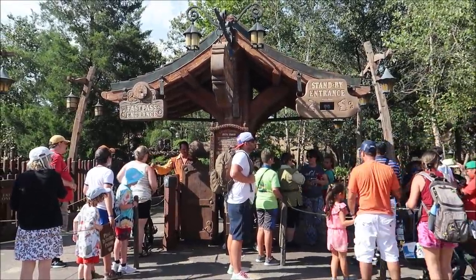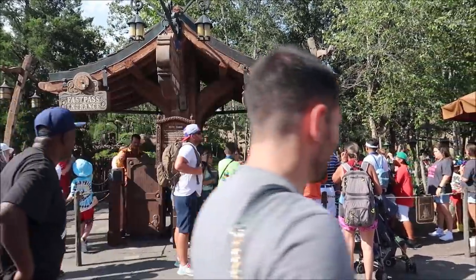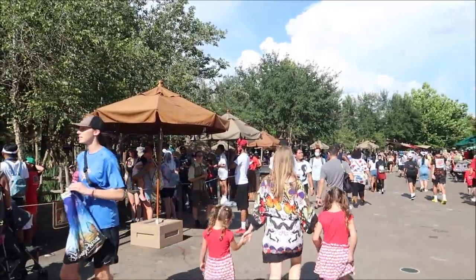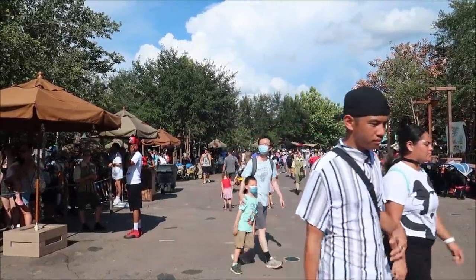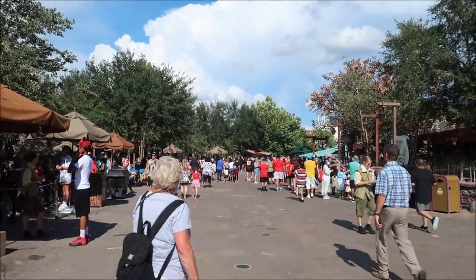I did want to stop and check the wait time for Seven Dwarfs Mine Train. It's a posted 90-minute wait right now, and this is one of the harder lines to wait in because it's all outside and there's not too much protection from the sun. It would be a good idea to bring an umbrella or at least one of those portable fans, especially if you're going to stand in one spot for almost an hour and a half. Lucky for us, Winnie the Pooh probably isn't going to be a 90-minute wait.